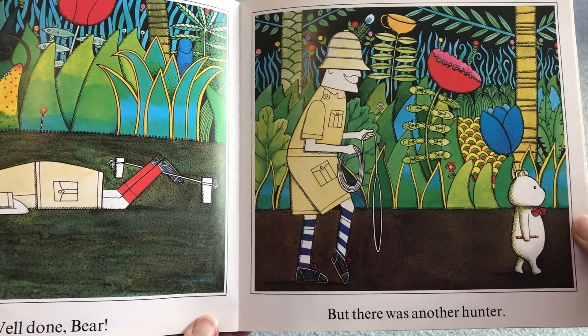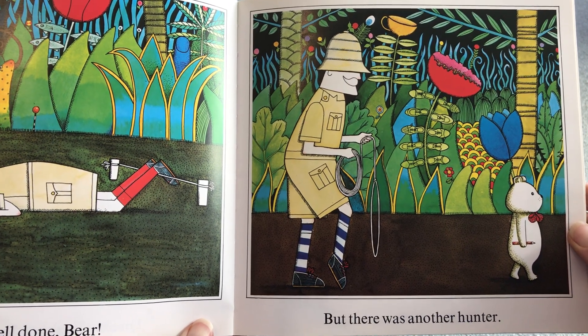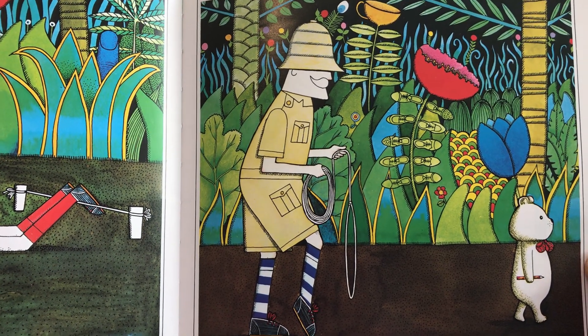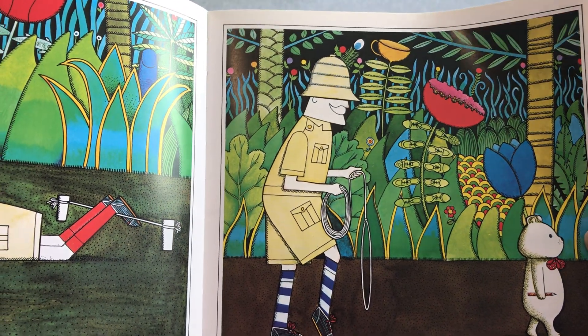Oh no! What can you see as leaves this time? Shoes? Now that's unusual. And look, a cup at the top of that plant.